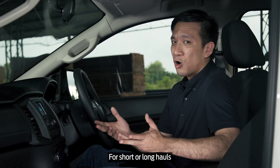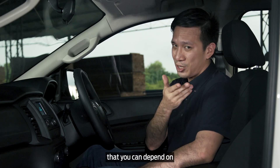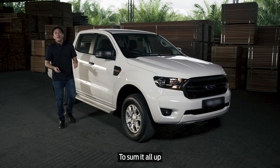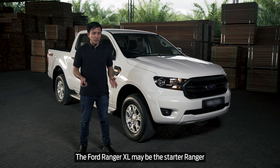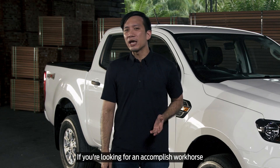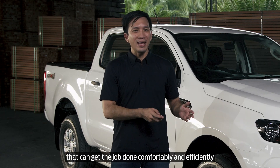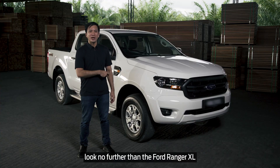For short or long hauls, the Ford Ranger XL is a great companion that you can depend on. To sum it all up, the Ford Ranger XL may be the starter Ranger, but it's every bit as capable as its brothers. If you're looking for an accomplished workhorse that can get the job done comfortably and efficiently, look no further than the Ford Ranger XL.